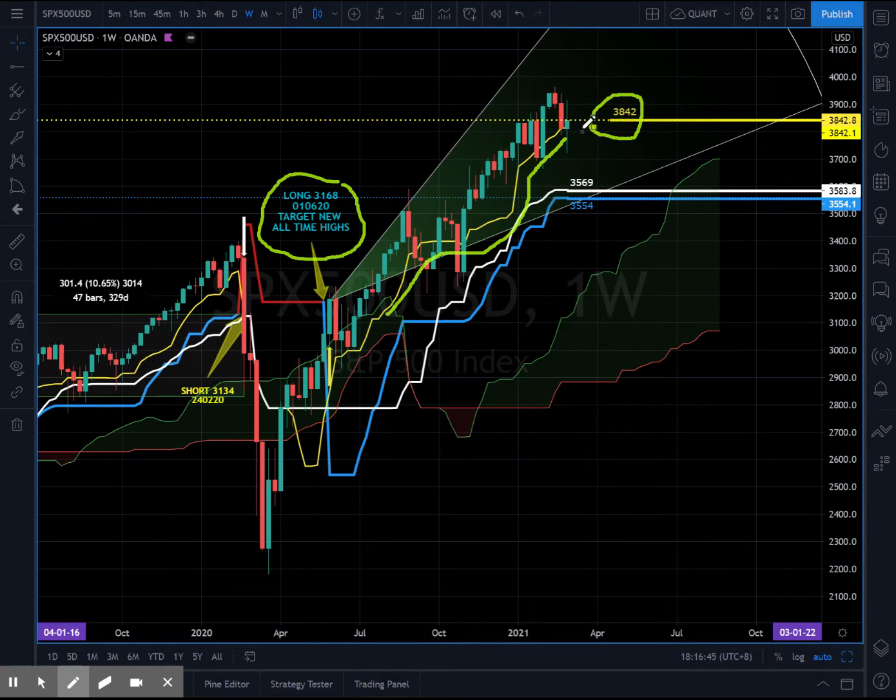The next support: if the Tenken line breaks at 3842, then it may test 3569 on the medium term, maybe over the next couple of weeks or so. But overall, the weekly charts are still very bullish.